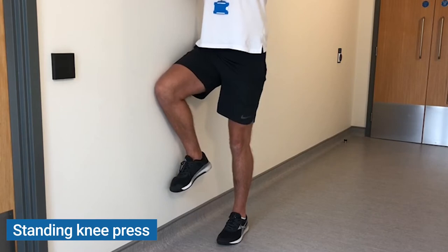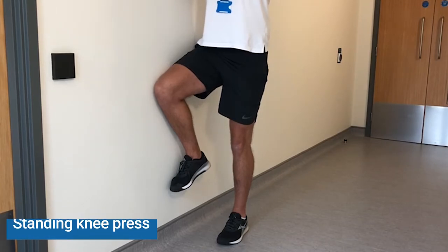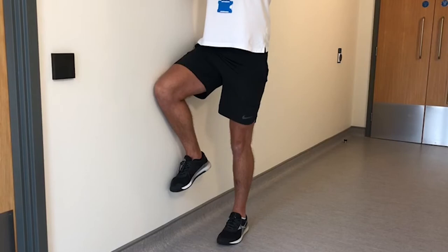Standing knee press: Stand with your painful leg away from the wall. Lift your unaffected leg up to 90 degrees, as shown in the photo. Push against the wall with your knee. You should feel the muscles around the edge of your outside hip working. Hold this position for 20 to 30 seconds. Repeat three times.